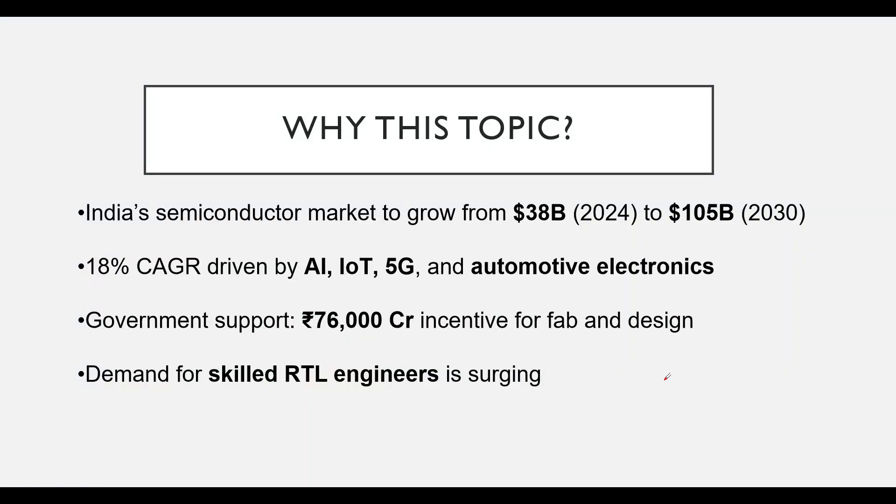So why is this topic hot right now? Well, India's semiconductor market is exploding. It is projected to grow from 38 billion dollars in 2024 to a staggering 105 billion dollars by 2030 — that's an 18 percent compound annual growth rate — driven by advancements in AI, IoT, 5G, and automotive electronics.